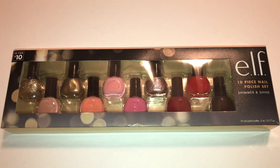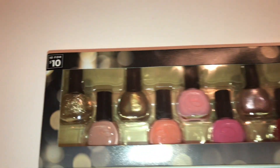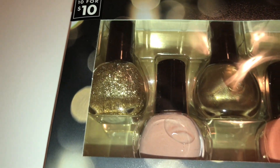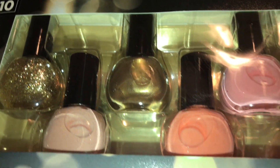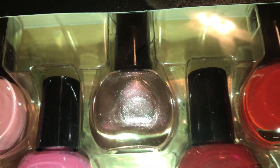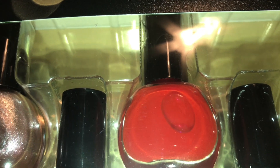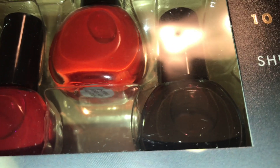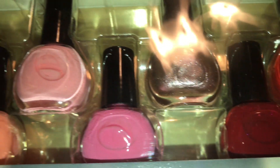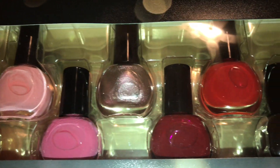Next I saw this set by e.l.f. — a 10 nail polish set called Shimmer and Shine. Normal price was $10, I got it on sale for $3. The colors include a glittery gold, a neutral gold, a milky peach, a milky pink, pink, silver, a pinky red, an orangey red, and one that looks almost like a maroon or a brown. You can take a look at the colors. $3 for all of this — for 10 polishes. Wow.